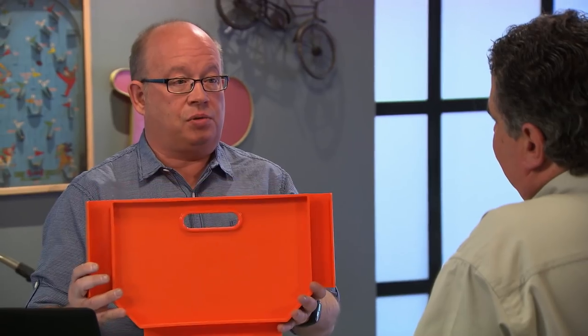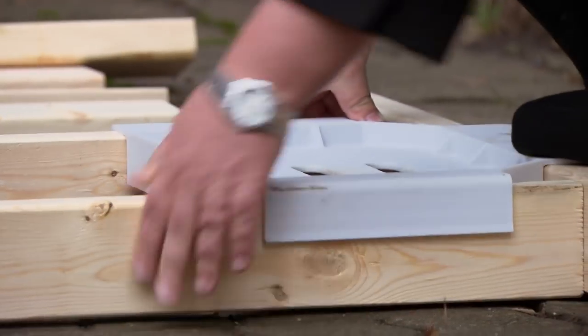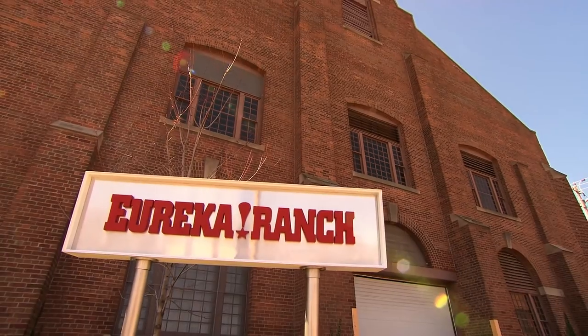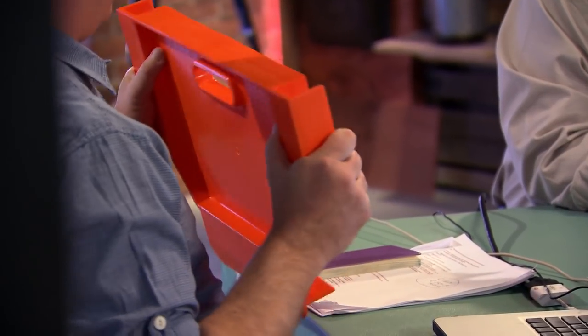Doug raises the core challenge: the real pros don't need the FrameMate. Professional construction people say, 'Why would I need that?' That place between real pros and amateurs is the valley of death. So in Doug's mind they have to go one way or the other — they need to make a choice.